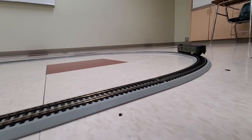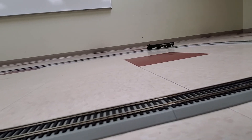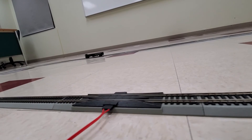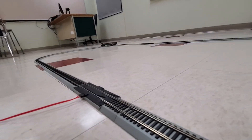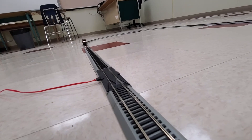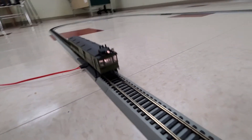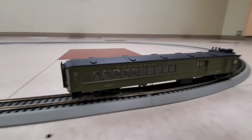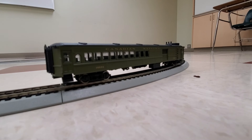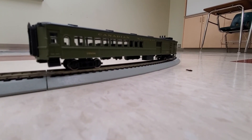Again, it is a doodlebug — this one is a Bachmann Spectrum model. We'll bring her around one more time and we will stop it right there. Alright, thanks so much for watching. Hope you enjoyed this video. Remember to subscribe and we'll look forward to seeing you in the near future.